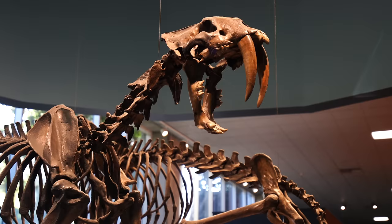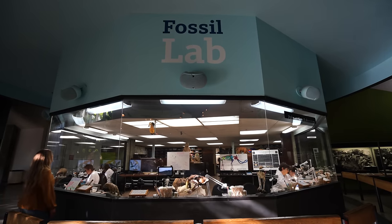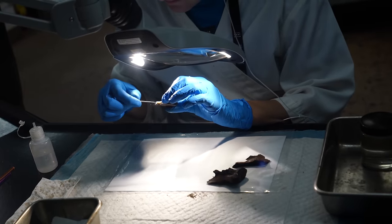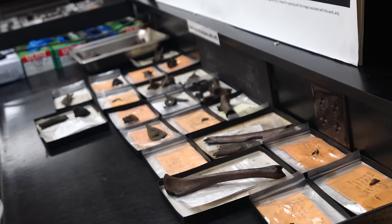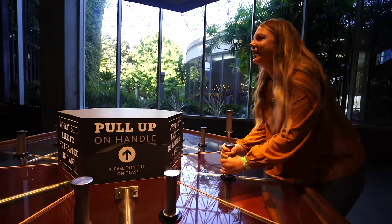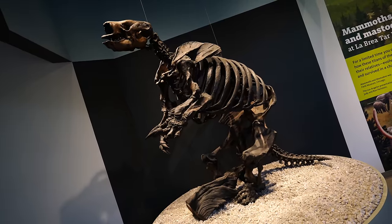As you continue around the museum you can go to the fossil lab where you can see them actually working to clean and preserve the fossils found in the tar. Lastly, there's a tar pull area where you can test how hard it is to pull yourself out of the tar, and there's a skeleton of a ground sloth as well.